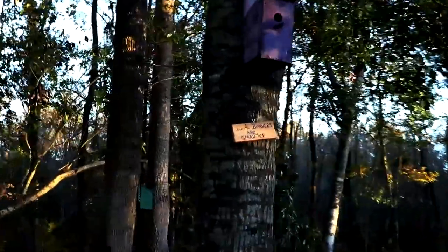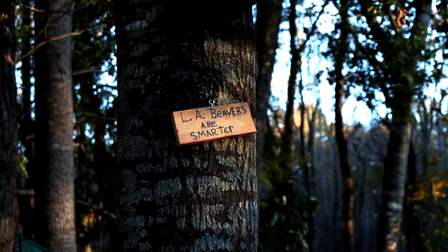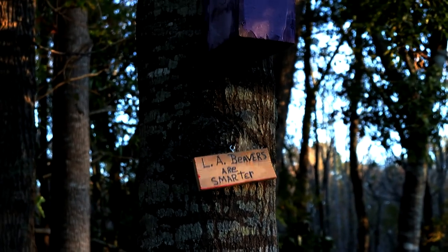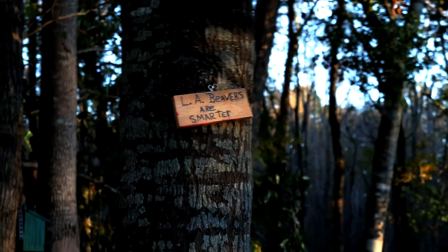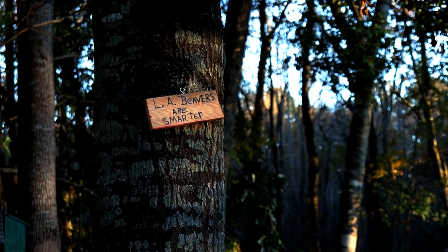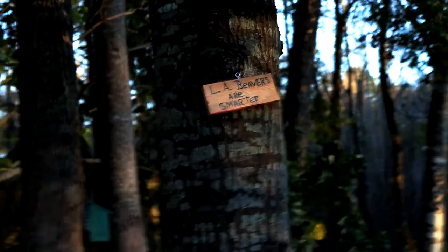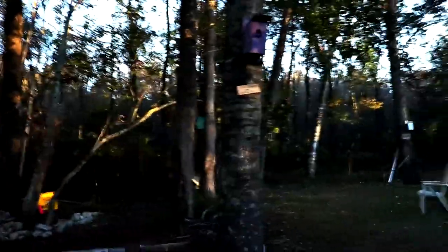I want to show you something my neighbor put up. There's a sign that says 'LA Beavers Are Smarter' — now 'LA' is not Los Angeles, it actually stands for Leland Area, where I live — Leland, North Carolina, right off the coast, about 10 minutes from Wilmington, North Carolina. So if you know where Wilmington is, you know where I'm at. So yeah, 'LA Beavers Are Smarter' — I thought that was funny.